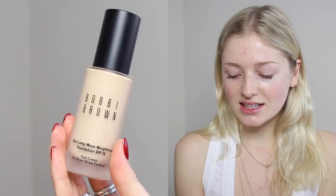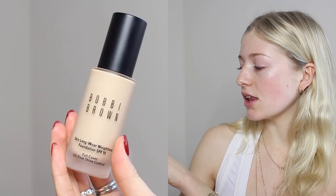Moving on to our foundation, which is the star of the video. I'm so excited to share this product with you guys. Thank you so much to Bobbi Brown for sponsoring this video. I love Bobbi Brown — I've been using Bobbi Brown probably for as long as I've gotten into makeup, just because my mom has always used Bobbi Brown. This is the Bobbi Brown Skin Long Wear Weightless Foundation with SPF 15, and this is a full cover oil-free shine control. I love this — it's part of my everyday makeup routine.